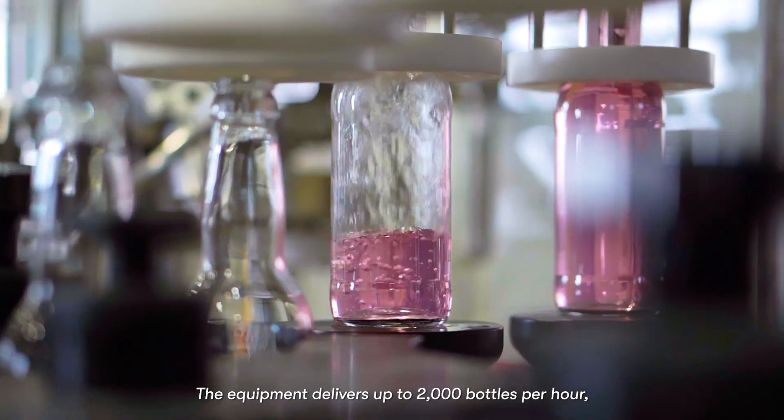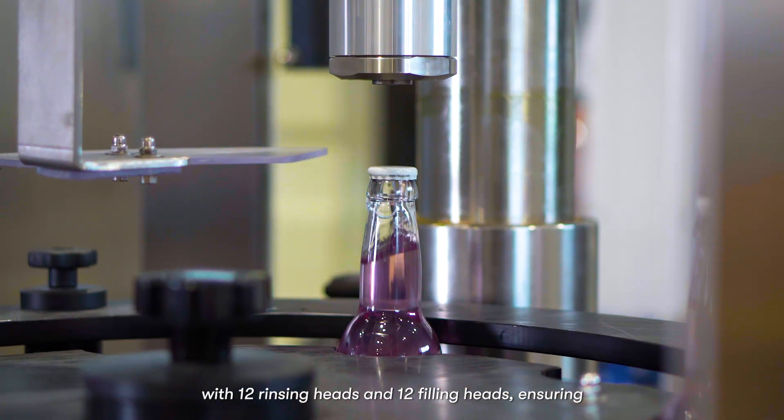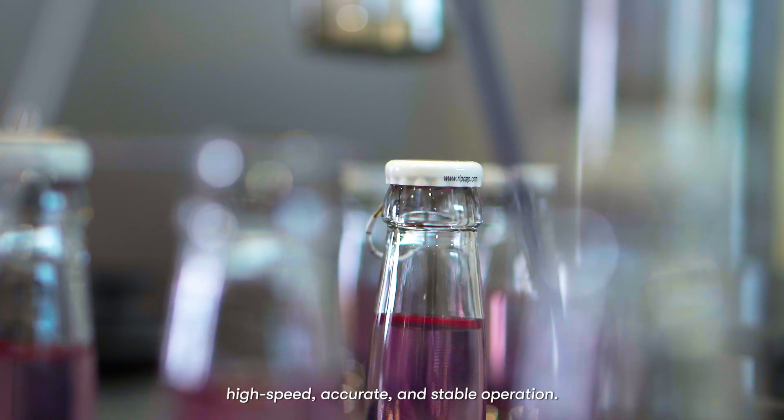The equipment delivers up to 2,000 bottles per hour, with 12 rinsing heads and 12 filling heads, ensuring high speed, accurate, and stable operation.